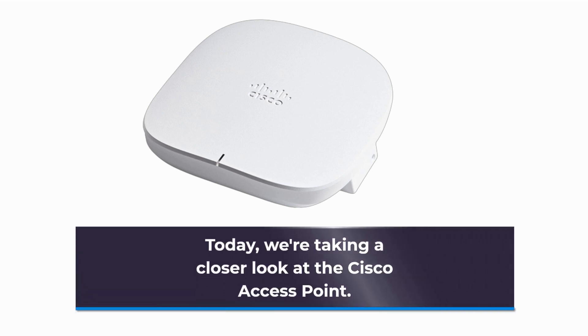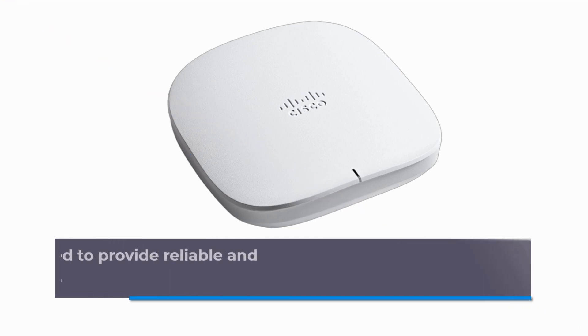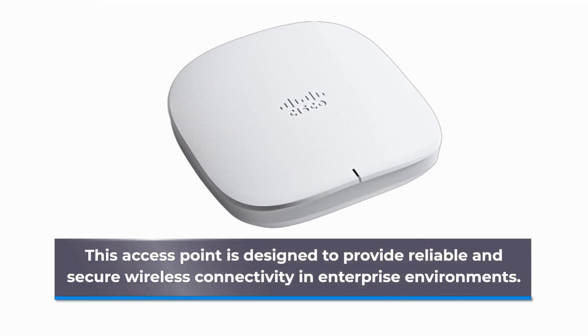Today, we're taking a closer look at the Cisco Access Point. This Access Point is designed to provide reliable and secure wireless connectivity in enterprise environments.